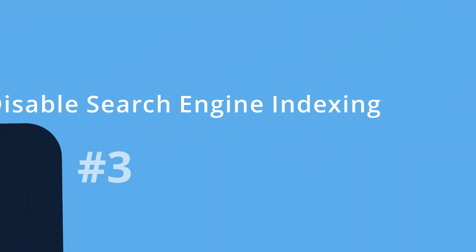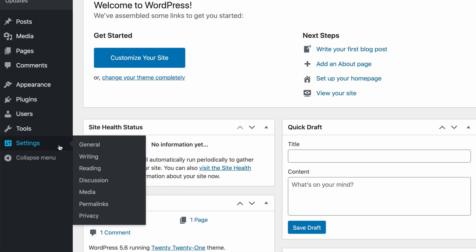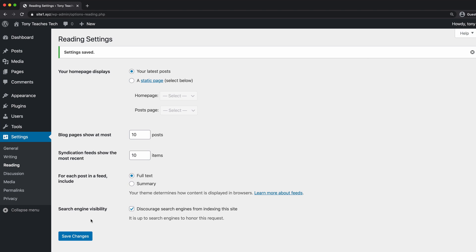Number three: discourage search engines from indexing this site. Unless you're already at a point where you have a few blog posts and pages ready to go, you'll want to tell search engines like Google that your website is not quite ready yet. You can do this under Settings, Reading, by clicking on the checkbox next to 'Discourage search engines from indexing this site.' Just remember to uncheck this box when you're ready to go live.